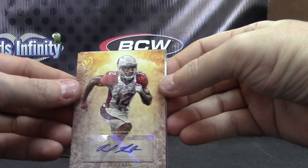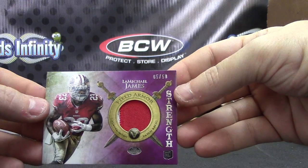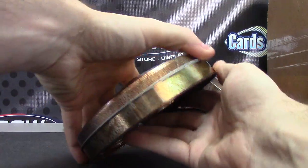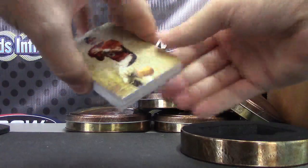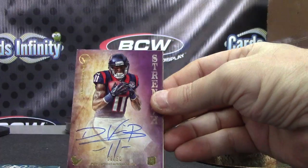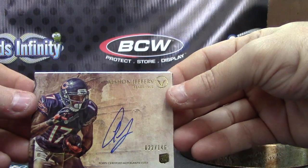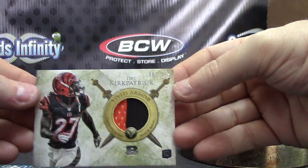Andre Roberts numbered to 500 — that's thicker. And a patch card numbered to 50: LaMichael James. This one looks thin, might have a redemption — one redemption. Alright, Peyton Manning numbered to 170. Stephen Hill numbered to 50. DeVier Posey Texans numbered to 50. Alshon numbered to 146. Jim Plunkett speed parallel — Raiders dude. And Dre Kirkpatrick 150 patch.